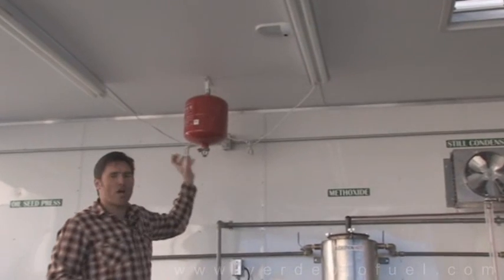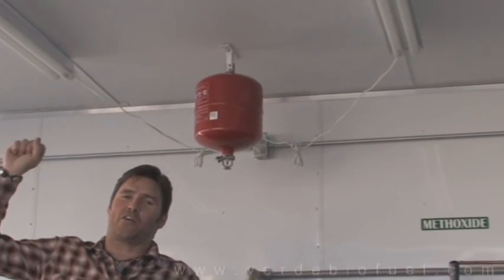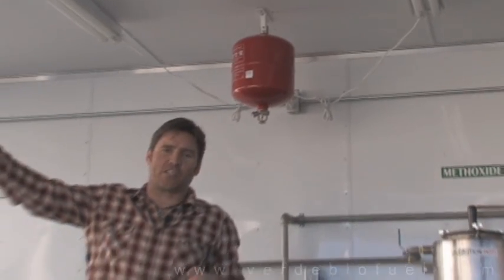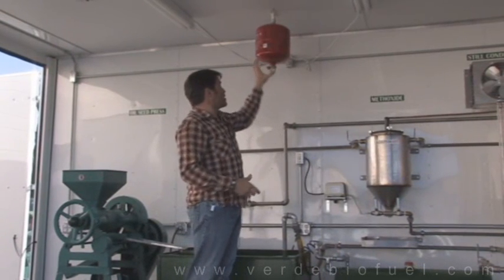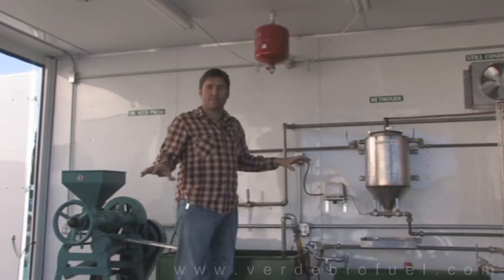What I have here is an automated fire suppression system. If I leave this trailer — go pick up some parts or get some oil — and it's closed up, and should a fire break loose in here, this suppression system will automatically put it out. Fire gone.